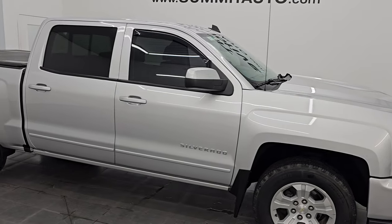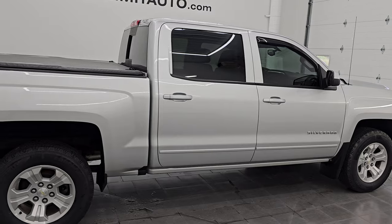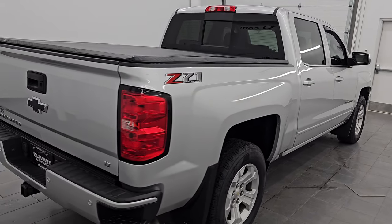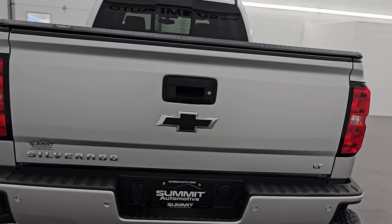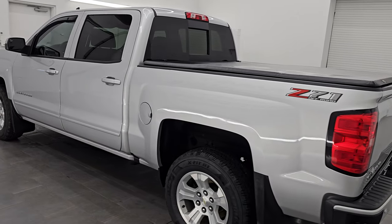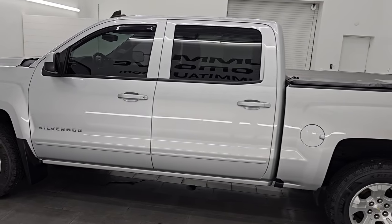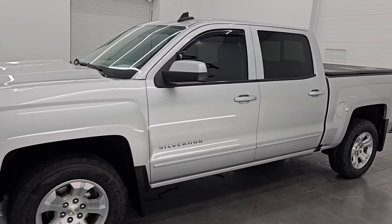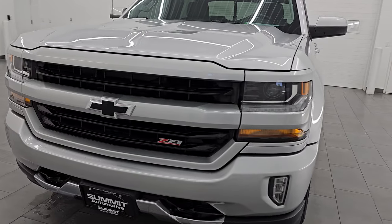Hey, this is Brett. I hope everybody's having a great day out there today, and I am super excited to go over this ultra clean 2018 Chevrolet Silverado 1500 Crew Cab 5.5-foot short box. This is a 2LT, LT Plus All-Star Edition, stock number 14729ZA. I am here at Summit Automotive in Fond du Lac, Wisconsin, your new and used light duty truck headquarters.